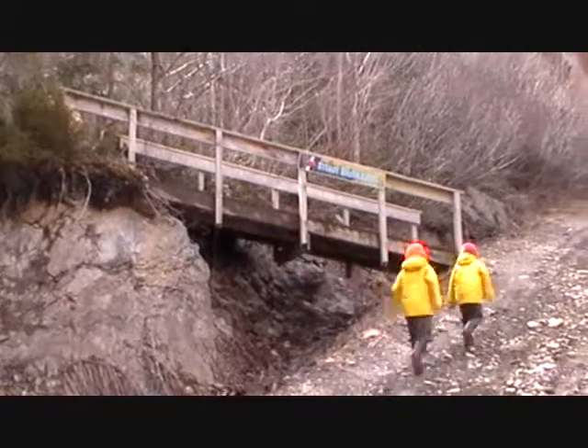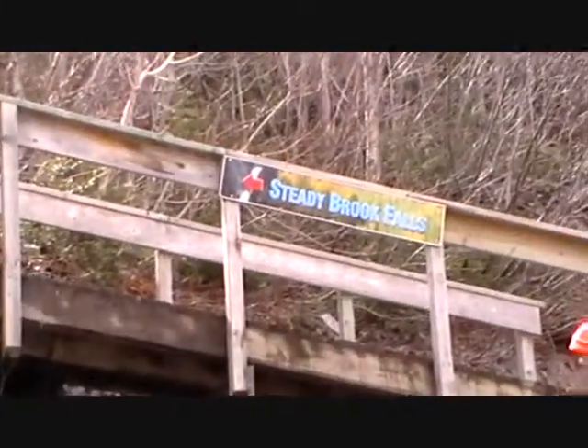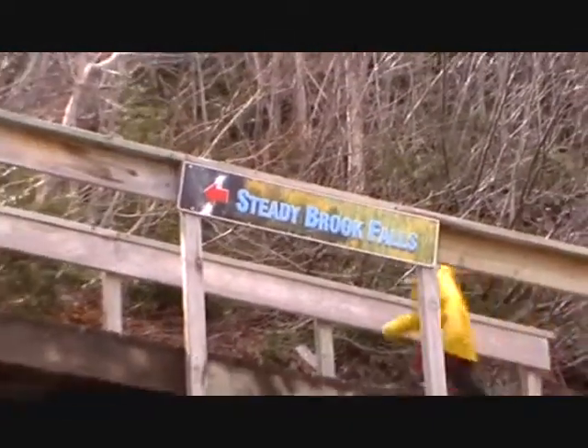This morning we're going up to see Steadybrook Falls. We've had a lot of snow melt and rain lately. From the road the falls looks fantastic — up close it's going to be even better.